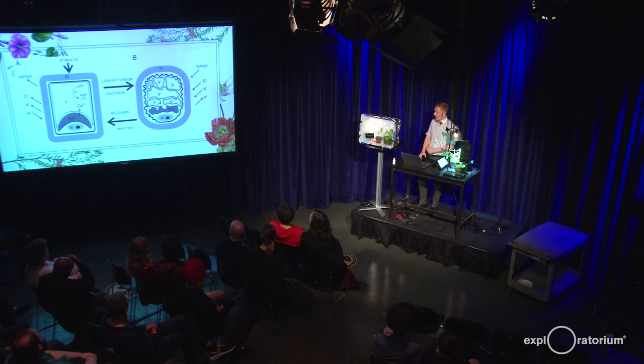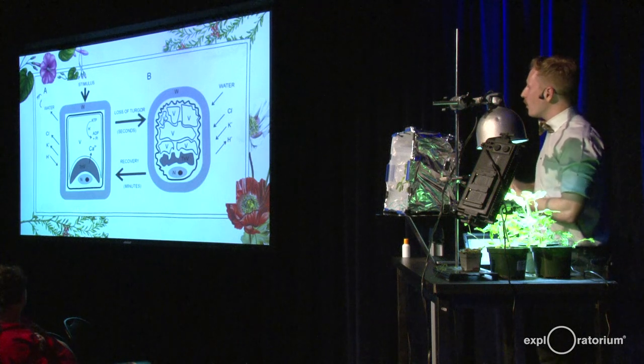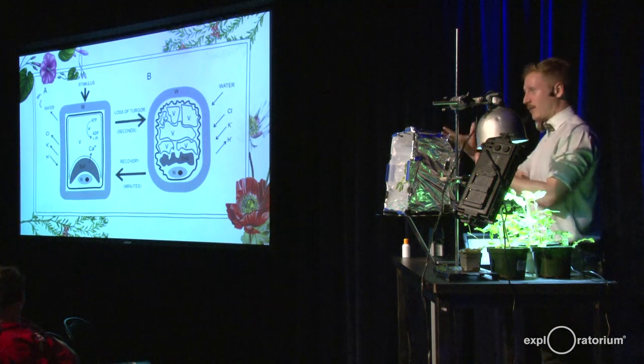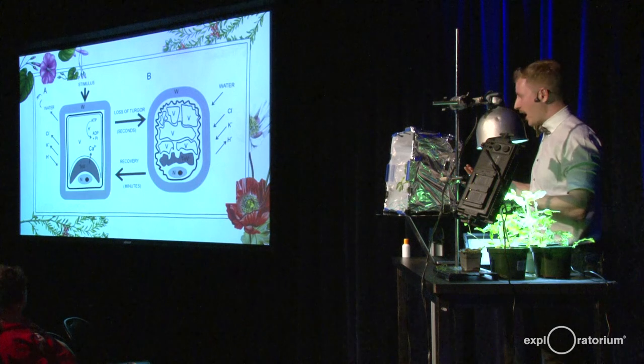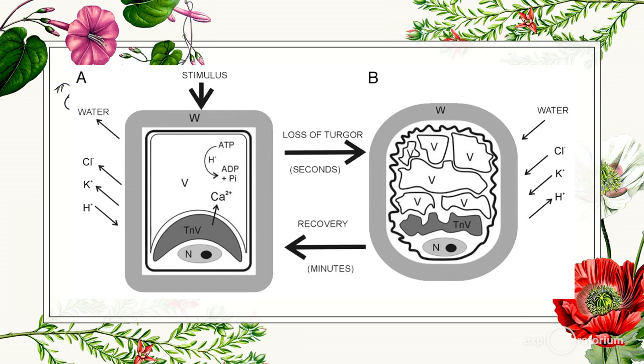Turgor is water pressure. In the motor cells at the pulvinus — there are two types, expanding and contracting — the action potential causes ion channels to open. The ions flow either in or out of the cell. It's theorized that through osmosis, water flows across the membrane, either causing the cell to shrink or to grow, which is what folds the leaf.